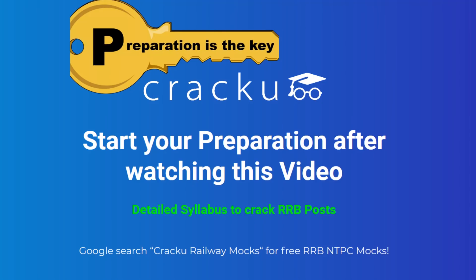As many of you are planning to start your preparation, in this video we are going to discuss the examination pattern and syllabus so that you can start your preparation. Before that, let's have a detailed look at the selection process of RRB. The 1st stage is Prelims, 2nd stage is Mains, 3rd one is Skill Test, 4th Medical Test and followed by Document Verification.